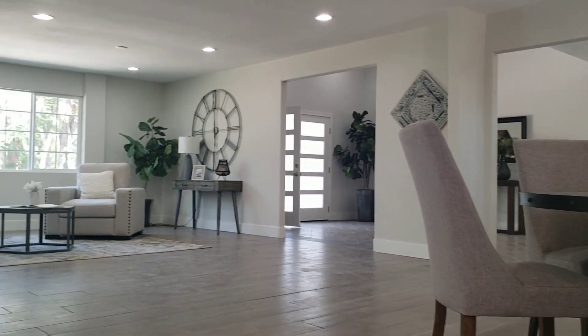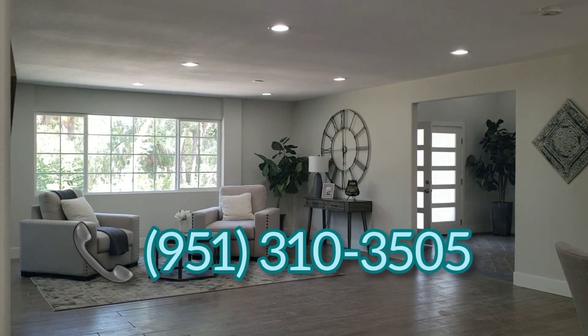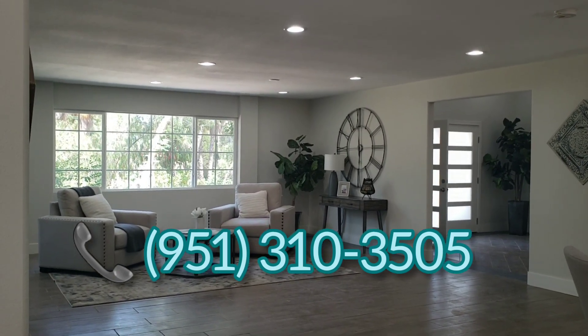Three thousand four hundred square feet of house will be yours — just with a call to 951-310-3505. Three thousand four hundred square feet of house will be yours.